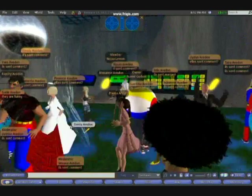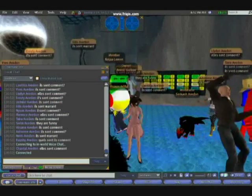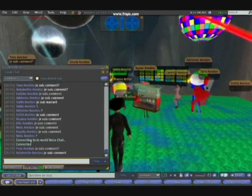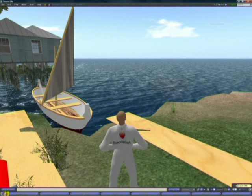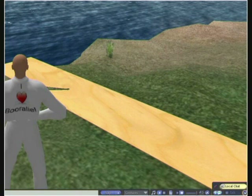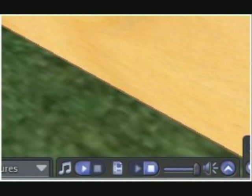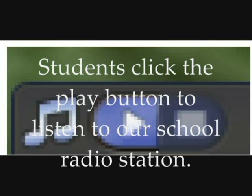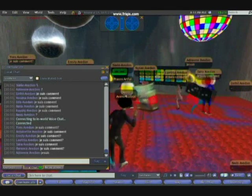Our virtual island even has its own radio station with songs and articles composed by students from around the school. These French students are listening to our radio station while dancing and chatting in French. The station features content from senior school bands, Year 7 bands, and Year 2 students talking about what they're learning in class. Classes around the school feed into this radio station, which is listened to by people in the virtual environment.